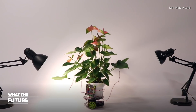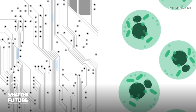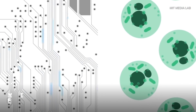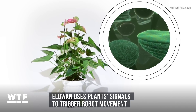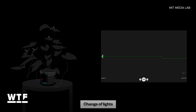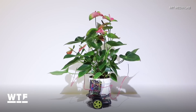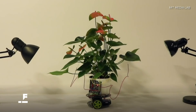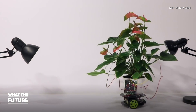Plants can drive robots now. This plant-robot hybrid is named Elowan, brought to you by the mad scientists at the MIT Media Lab. Elowan uses the plant's natural signals to trigger movement in the robot underneath. Plant cells and tissue react to external forces such as light and gravity. Researchers attach silver electrodes to the plant to detect its signals and place lights on either side to trigger those signals. The result is a robo-plant that can drive itself toward the light.